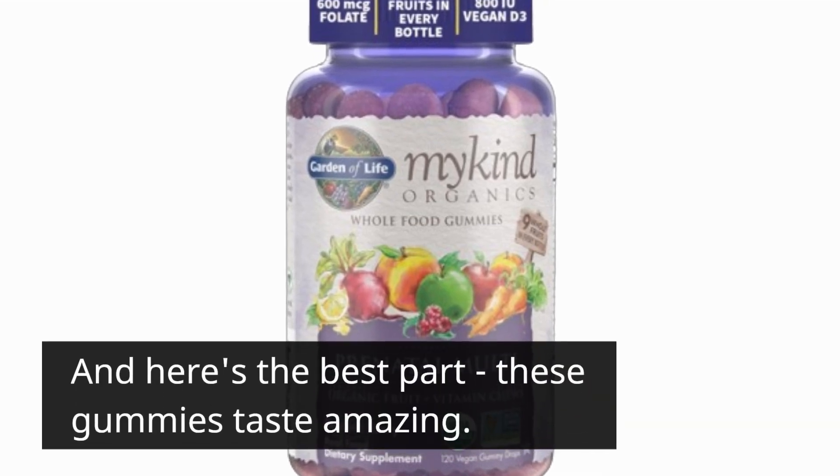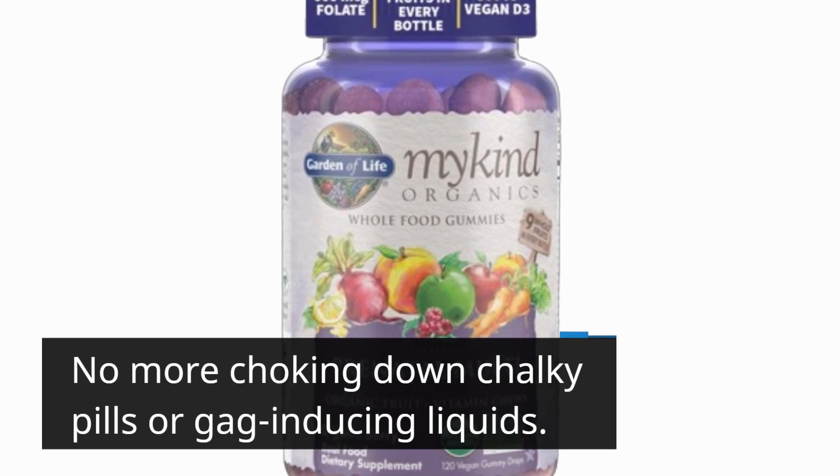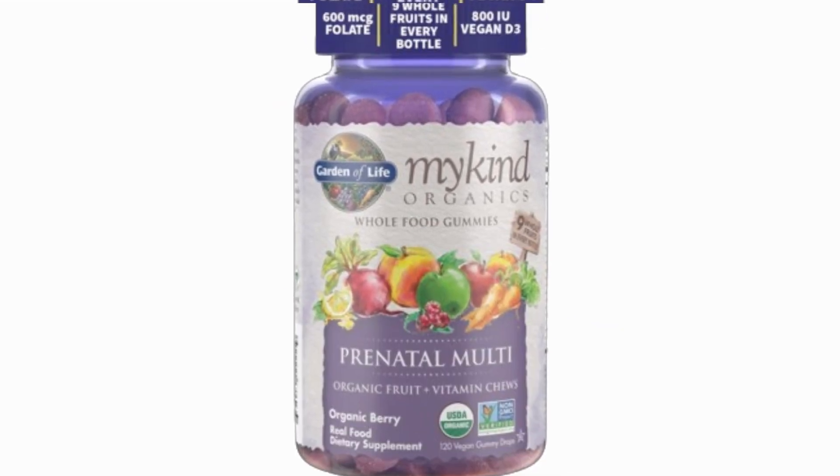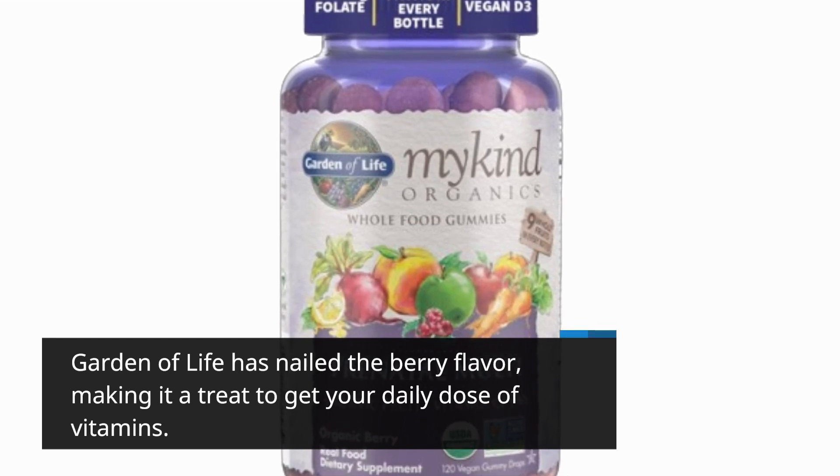And here's the best part: these gummies taste amazing. No more choking down chalky pills or gag-inducing liquids. Garden of Life has nailed the berry flavor, making it a treat to get your daily dose of vitamins.